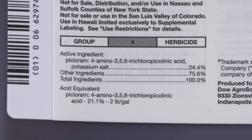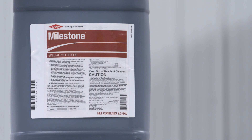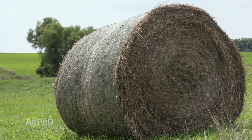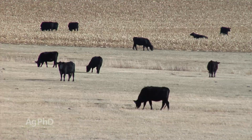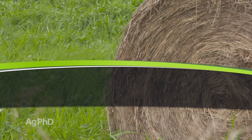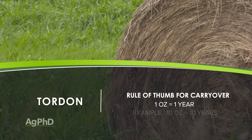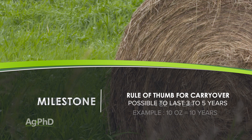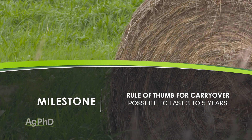Two products I really do see carry over are Tordon and Milestone. Be very cautious if you've sprayed those out on pasture ground and then broke that ground to raise row crops — you should be raising a grass crop or you're going to have problems. Also, if hay got baled up with Tordon or Milestone sprayed on it and cattle eat that hay, you have to watch where those cattle graze next because they could bring that into your field too. Our old rule was one ounce of Tordon is one year of carryover, so ten ounces is ten years. In our cold area, Tordon absolutely can last five to maybe even ten years, and Milestone can last three to five years, so be really careful.